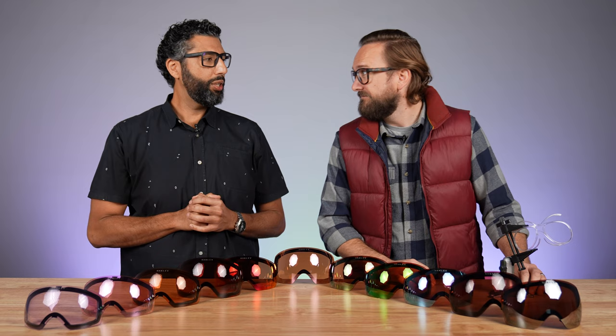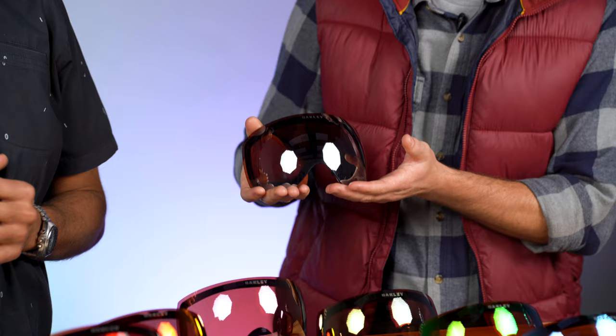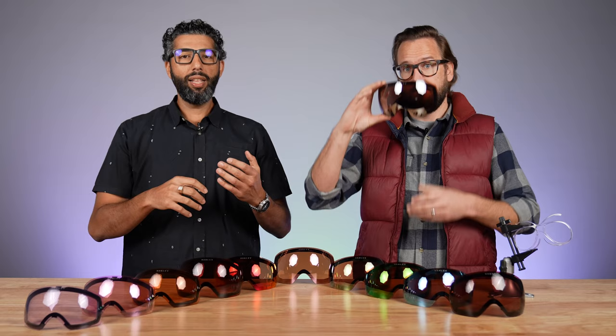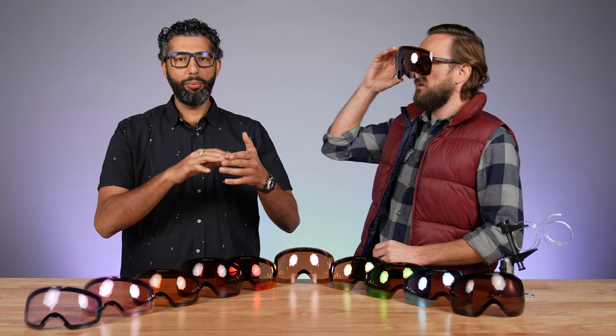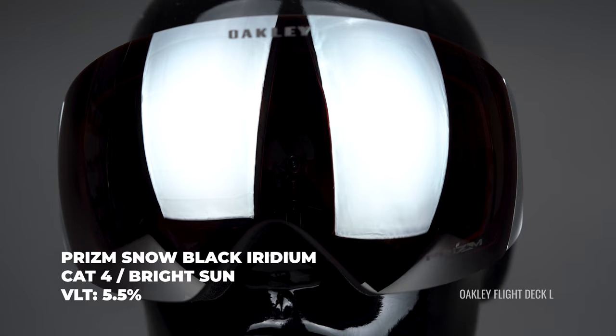We're going to start with the darkest lens, which is the Prism Black Iridium. It only lets in 5.5% of available light — that's actually a Category 4 lens. The category scale goes 4, 3, 2, 1 from darkest to lightest, with zero being essentially a totally clear lens. Category 4 means if it were in a sunglass, it would be too dark to drive in.